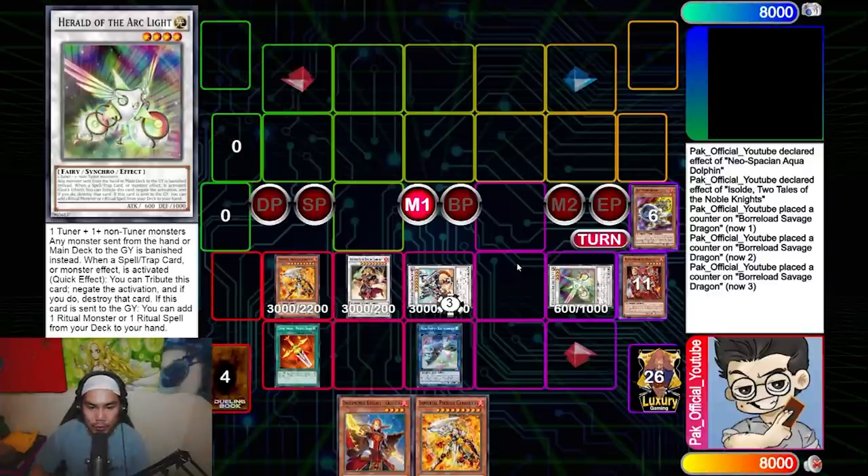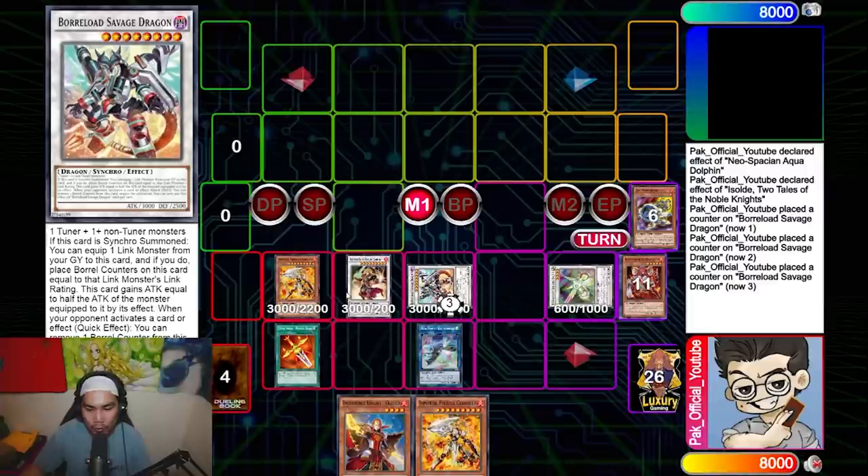Herald is really really important to end on in any combo deck nowadays because of Forbidden Droplet. If they try to Forbidden Droplet you, they cannot send monsters from the hand to the graveyard for cost, which prevents them from stopping you from responding — that's really really good. Herald is what lets you play around Forbidden Droplet.